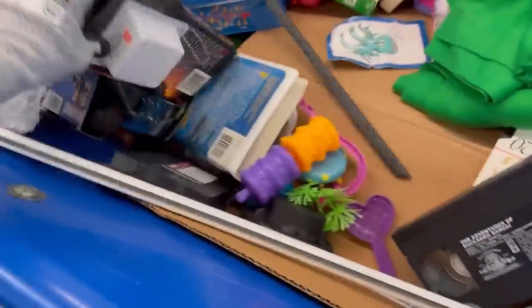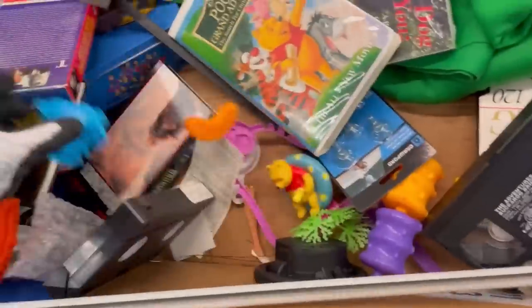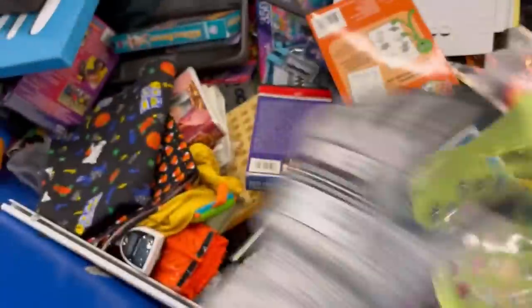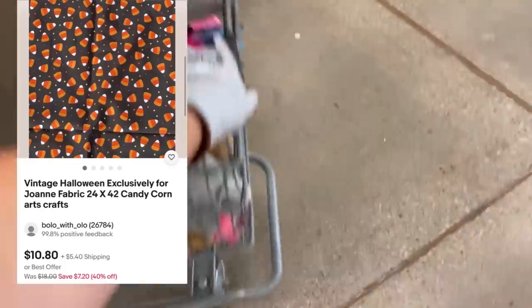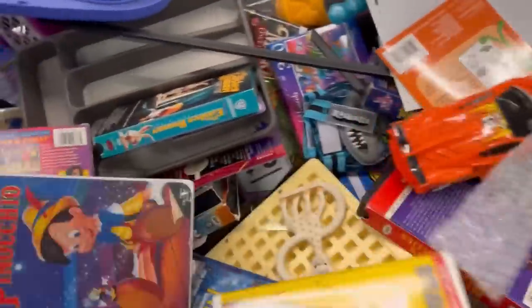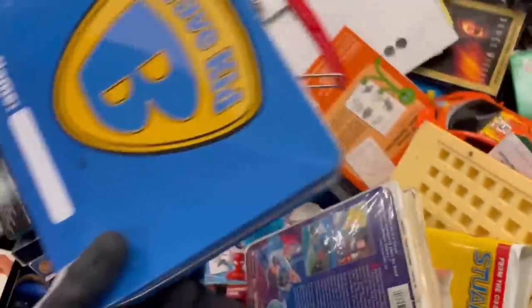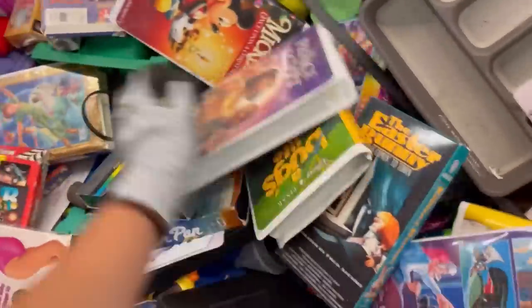So where are my people that part out games? Do you only part out vintage games — the older games with the harder to find pieces — or do you also part out modern, current to date games? Let me know in the comments. That was another piece of Halloween fabric. Is that another math thing? What am I doing today? Oh my goodness, I left another one — don't leave those behind you guys, those are money.